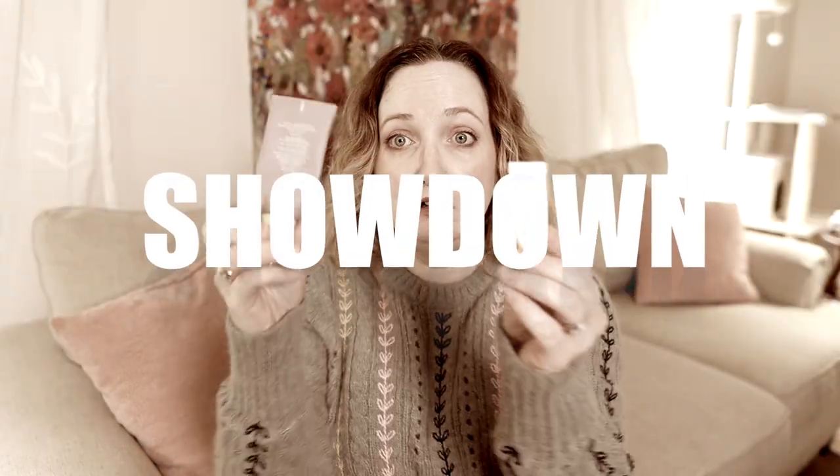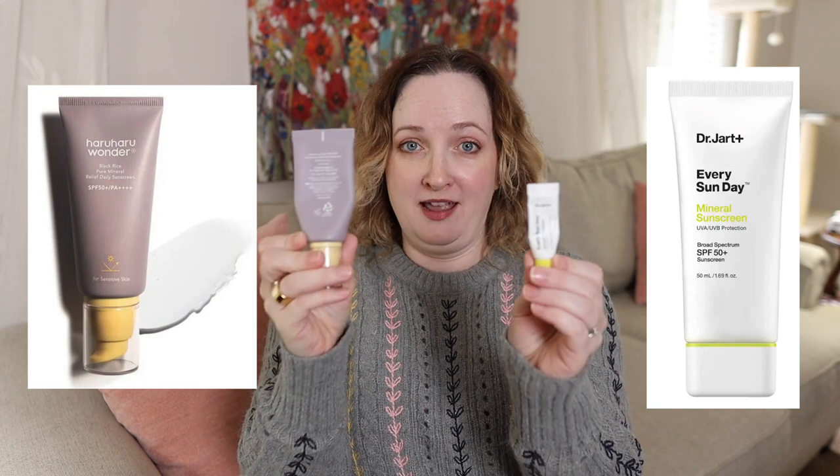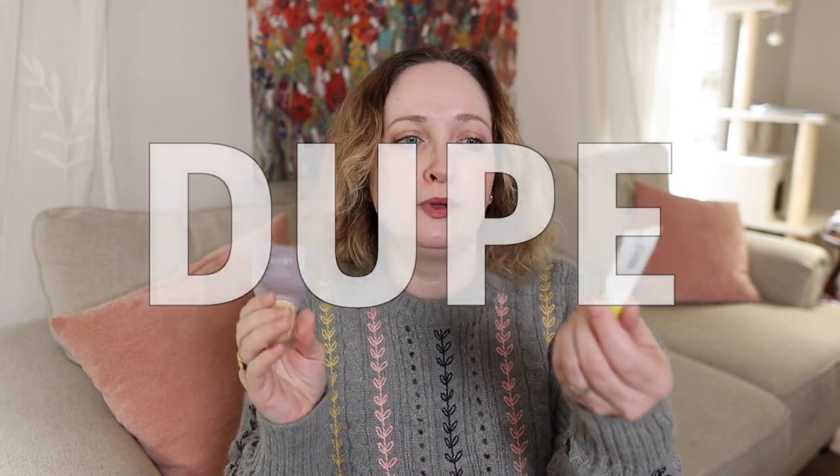Today's video is a sunscreen showdown between these two because I think I found a dupe. I'm pretty sure this is a dupe of the very expensive Dr. Jart Every Sunday mineral sunscreen SPF 50, coming in at $40, and this one — Haruharu Wonder mineral sunscreen — is around $15 or less, so that's a big difference.